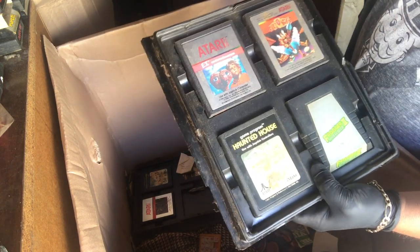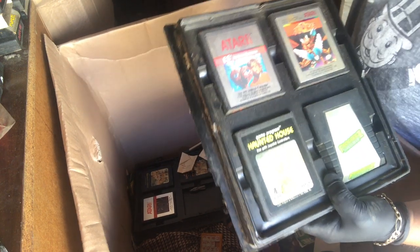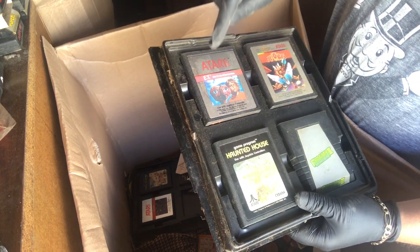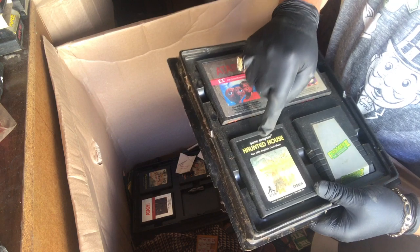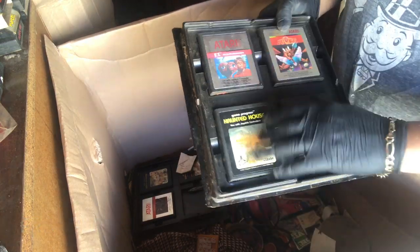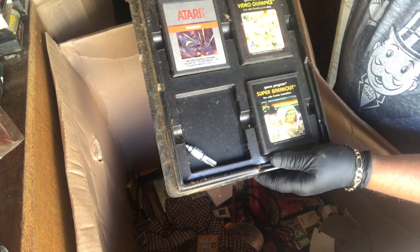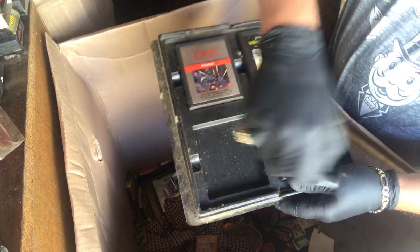Atari E.T. — that's pretty funny. If you know the story, this was basically made when nobody was buying Atari anymore, and they mass produced it. They wound up throwing them all in a landfill somewhere, and then more recently — within the last 10 years — they came across it and dug them all out trying to salvage them. Haunted House — that's interesting. Frogger 2 and Joust. These ones might be a little more collectible. I don't think E.T. is worth anything even to this day. Phoenix is a great game — 1982. Video Olympics, Super Breakout. I don't really know what the value is on these.